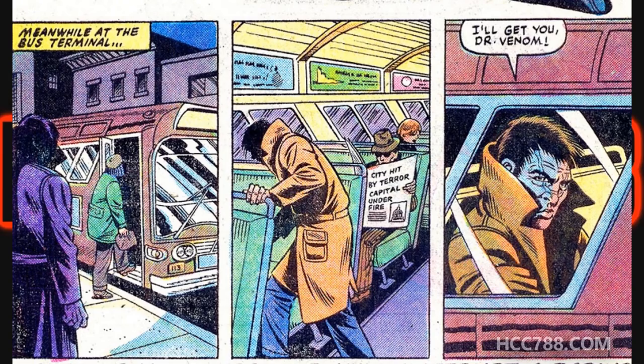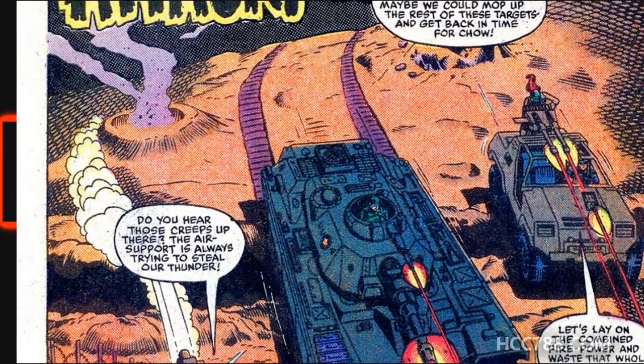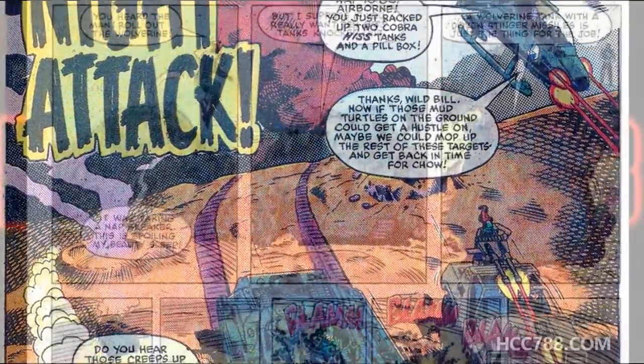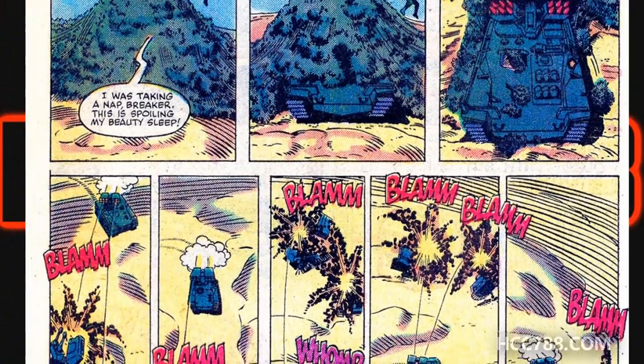We get a little epilogue where Scarface, disguised in a trench coat, escapes on a city bus. This was a fantastic issue — plenty of action, lots of vehicles and characters fighting just as we used to play with them as toys, plus the introduction of new characters like Covergirl and Tripwire, and the first appearance of the Wolverine tank. Those are some of my faves.